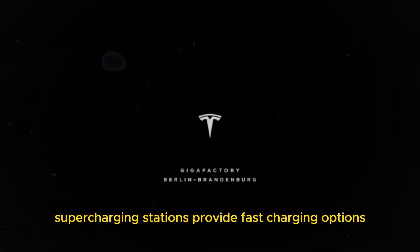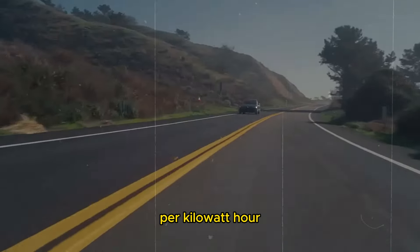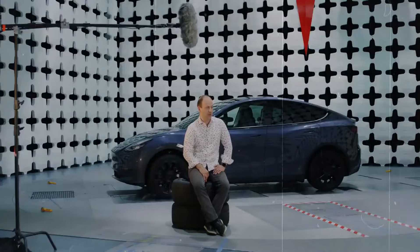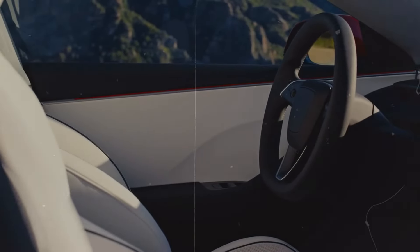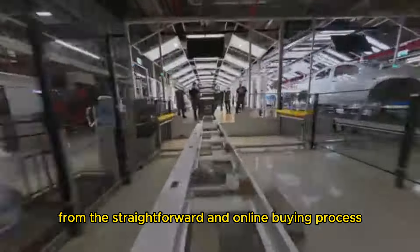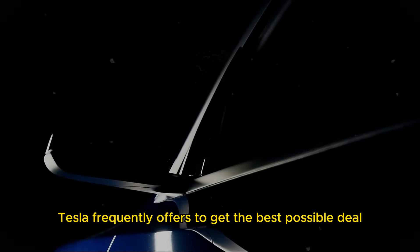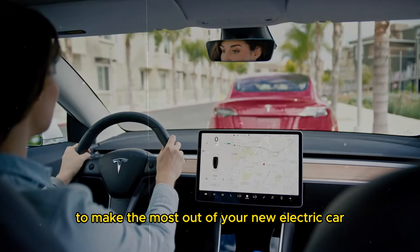Supercharging stations provide fast charging options. Supercharger costs range from $0.28 to $0.49 per kilowatt-hour. Charging a Model Y from empty to full at a Supercharger station can cost approximately between $12 and $18, depending on local electricity prices. This is especially useful for long trips where stopping quickly to charge can be a great convenience. If you're thinking about getting a 2025 Tesla Model Y, consider all these factors — from the straightforward online buying process to the various configuration options and additional costs like insurance and charging. Take advantage of the promotions and discounts Tesla frequently offers to get the best possible deal, and adjust your range expectations according to real driving conditions to make the most out of your new electric car.